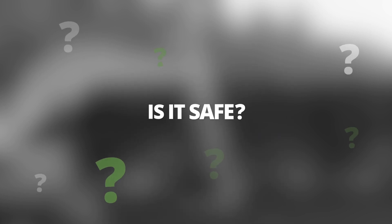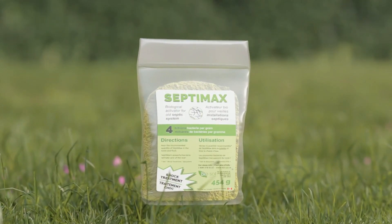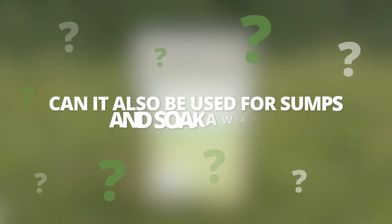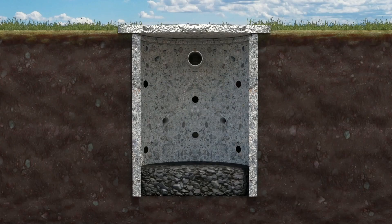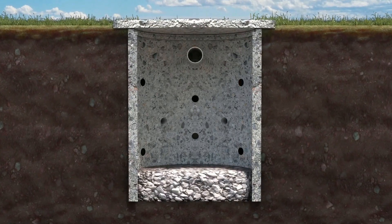Is it safe? The organic formula of Septimax is safe for you and the environment. Can it also be used for sumps and soak-aways? Yes, the Septimax can be used to clean sumps and soak-pits.